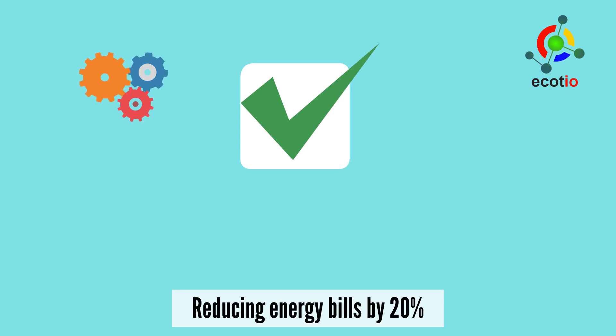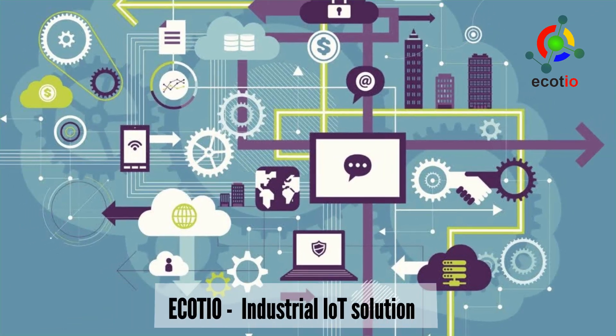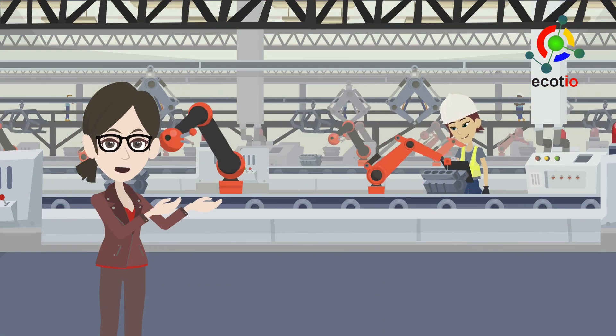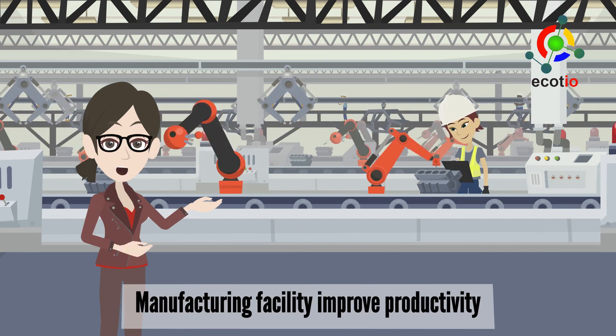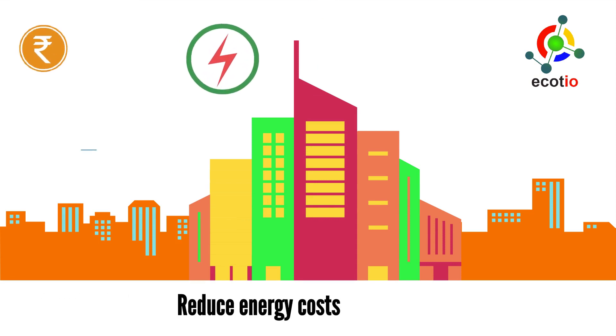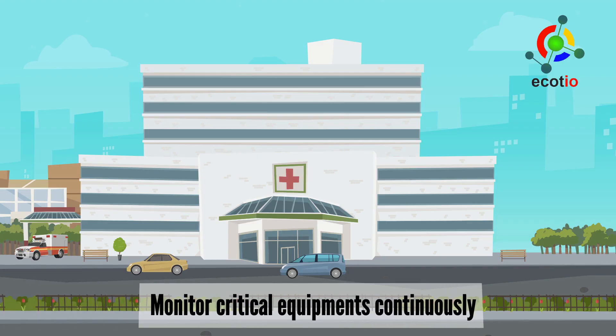The system has proven results and multiple success stories of reducing energy bills by 20%. Ecoteo's industrial IoT solution is a boon for manufacturing units trying to boost production at a fraction of the cost of buying new machines, for commercial buildings looking to reduce energy costs, and hospitals looking to monitor their critical equipment.